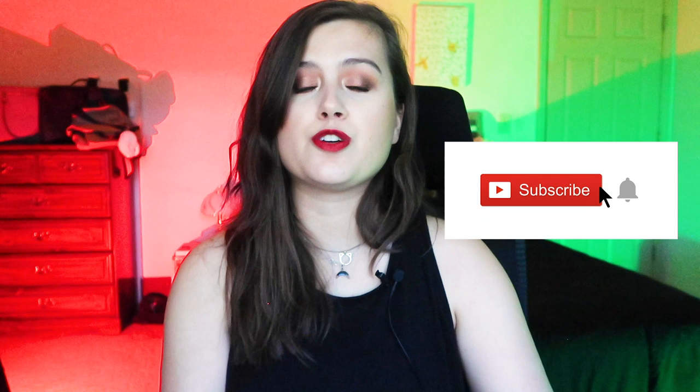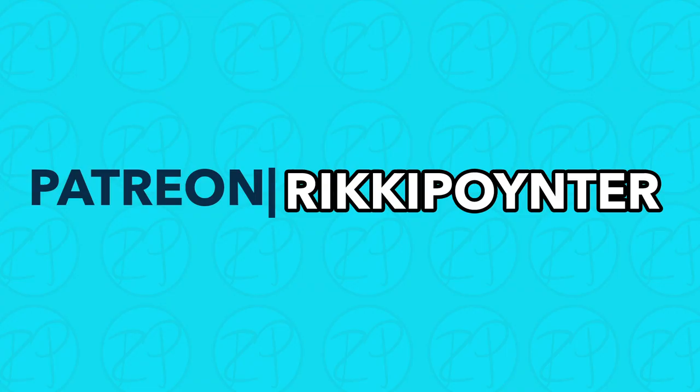If you're interested in these types of videos, be sure to subscribe if you have not so you don't miss out on any future ones just like this. And if you would like to support the work I do and get exclusive content that you won't see anywhere else — videos, writing, etc. — please consider pledging on Patreon. It really helps a girl out.